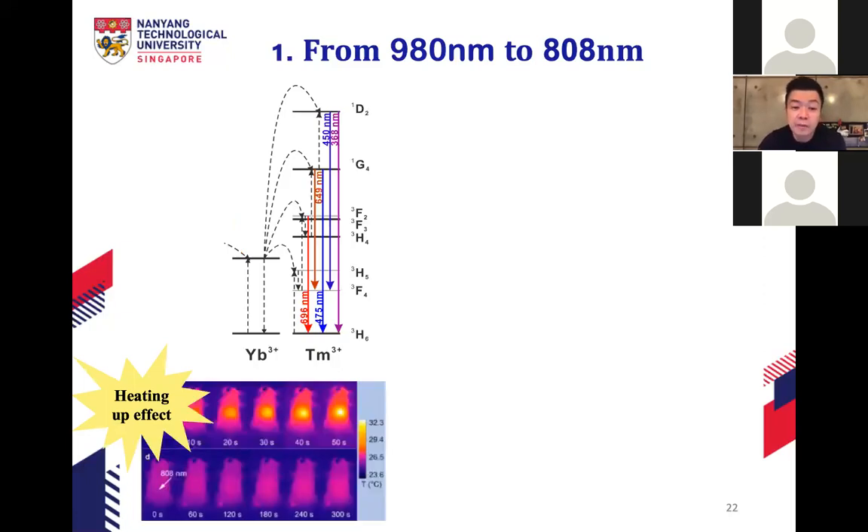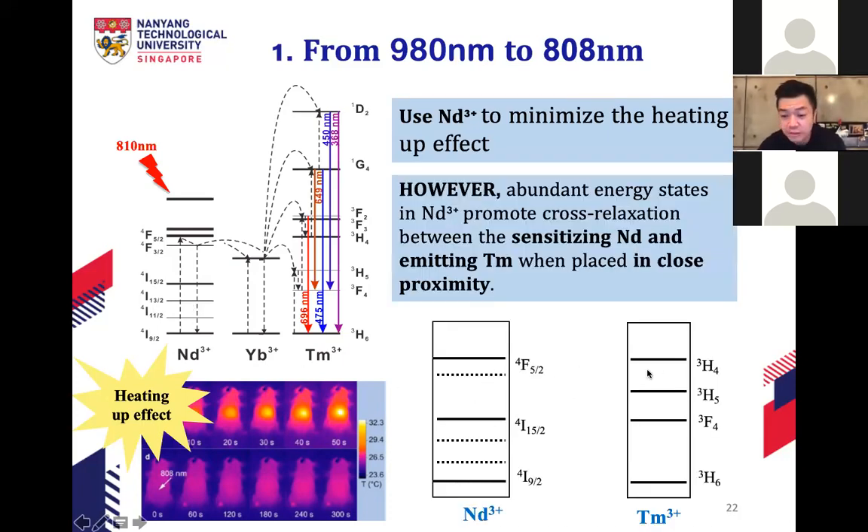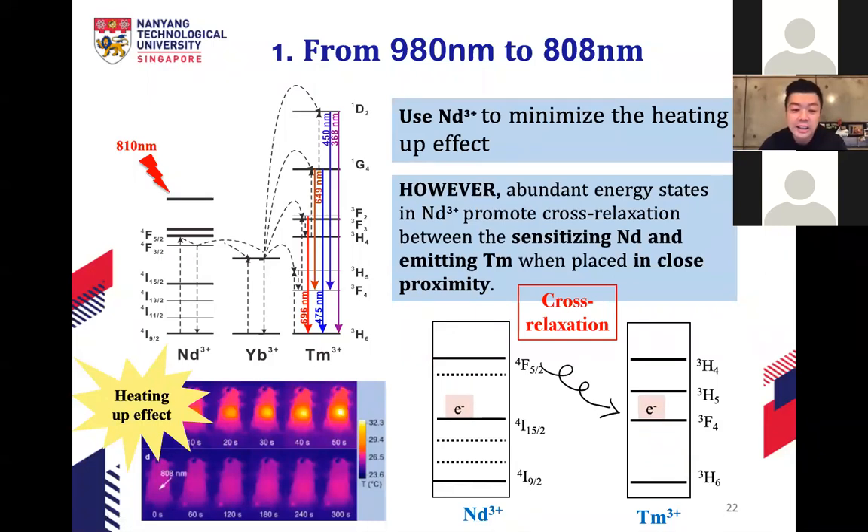However, neodymium has many energy levels, which promotes cross relaxation. If we put neodymium directly together with the emitter thulium, it will promote a lot of cross relaxation and eliminate emission. To overcome this, we perform precise nanostructuring. The challenge is that for bio-applications, nanoparticles need to be less than 10 nanometers for minimal toxicity — so they can be excreted from the body — but making nanostructured materials below 10 nm is extremely difficult.